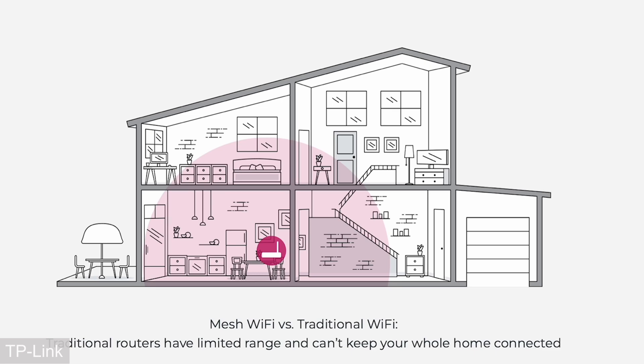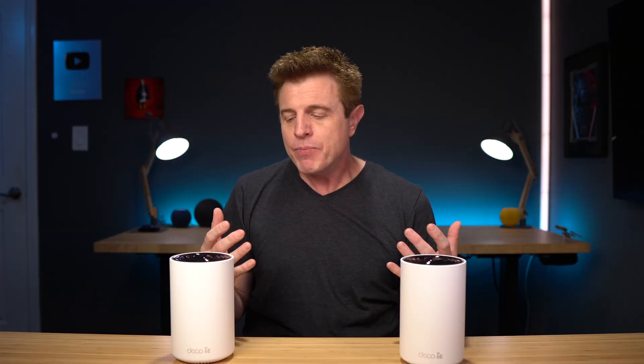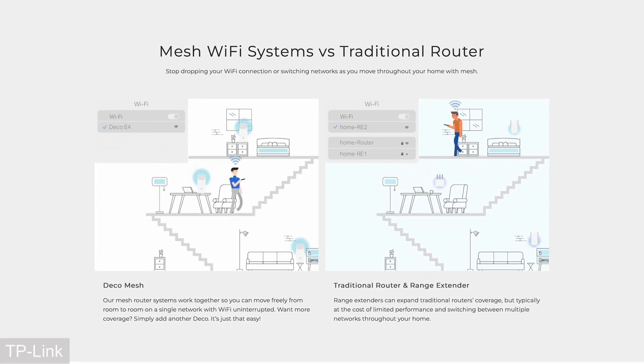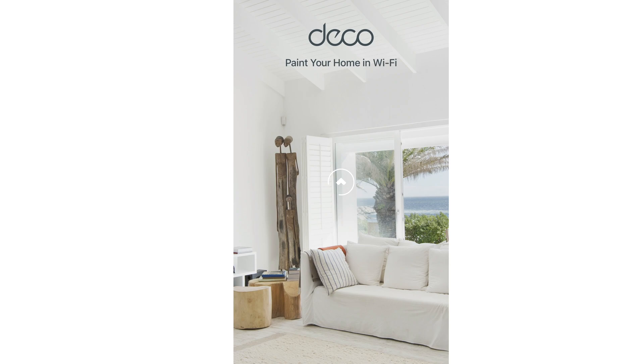Mesh Wi-Fi routers work by using multiple routers and access points that talk to each other. The individual routers create overlapping signals that help eliminate dead spots. What's great is you can move around your house and your devices will switch between routers to give the best signal, so we just see one giant network. As TP-Link says in their app, paint your home in Wi-Fi — which I love.